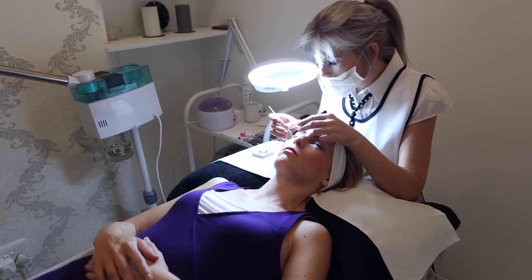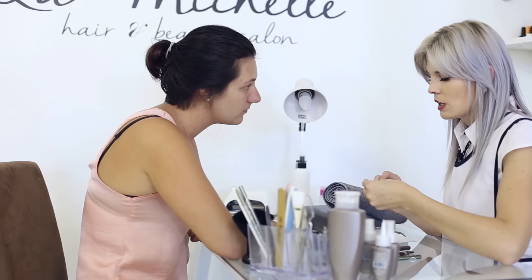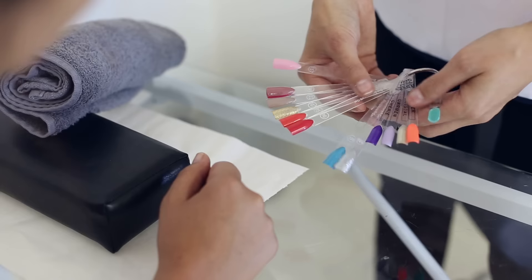I do hand and facials — the whole works: wash, enzyme peel, steam, mask, scrub — for an hour, as well as biosculptured nails.